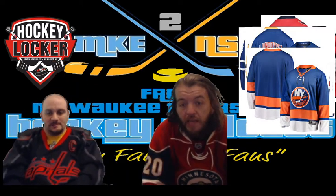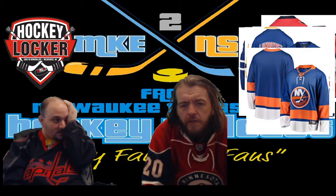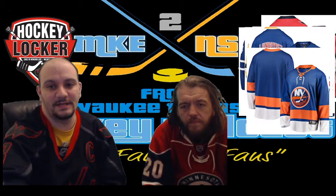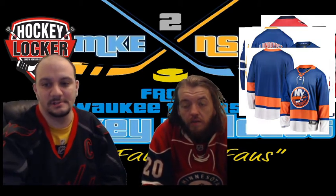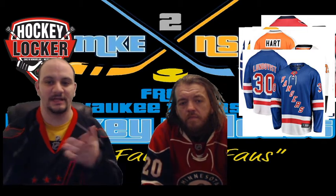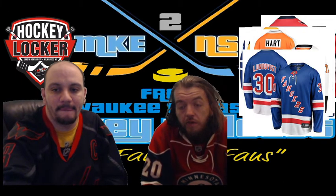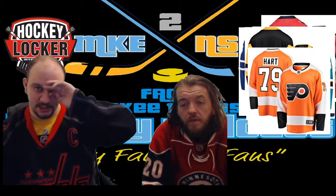New York Islanders — they've altered that over the years but basically maintained the look, outside of those few years in the '90s with the fish stick captain jersey. I do like their jersey; I just wish the blue between the orange was a little cleaner. But great jersey — classic, don't mess with it. Rangers — classic jersey; they had the Statue of Liberty era which was okay, but this is a classic. For New York, you've got yourself a classic jersey.